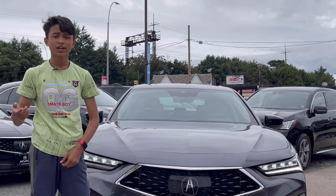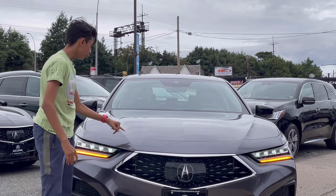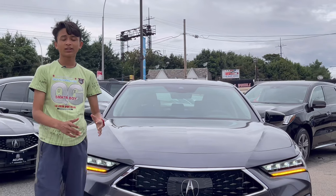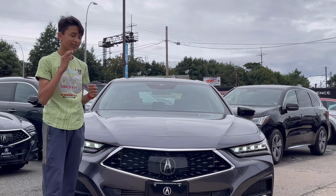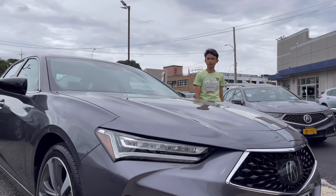This is the luxury variant, so you have a lot of chrome details. If you want the sport variant, everything's blacked out at the front. On the hood you can see aggressive lines at the center — these are for design so it looks more elegant and nicely designed. Now let's move to the engine.